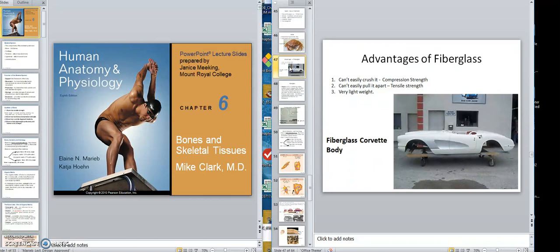Now you're probably wondering what I'm doing here. I want to talk about the advantages of fiberglass and then analogize that to bone. This lovely Corvette Stingray body here is made of fiberglass.